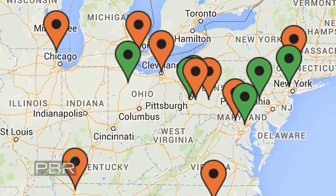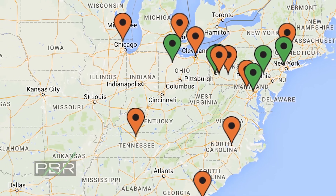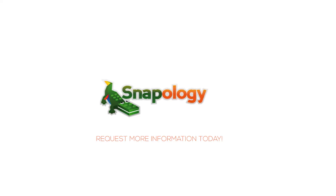Our vision for Snapology is to have a location in every major city in the United States — ideally more than one location in every city. We really want to eventually have Snapology nationwide. We've had some international interest, so we'd be open to going internationally, but our focus is mostly on the U.S. and Canada at this point. In five years, our goal is to have a hundred locations across the U.S.